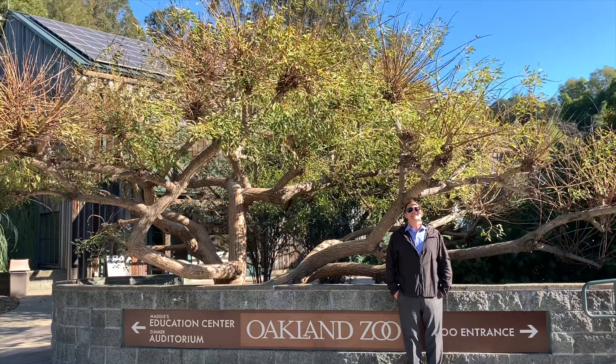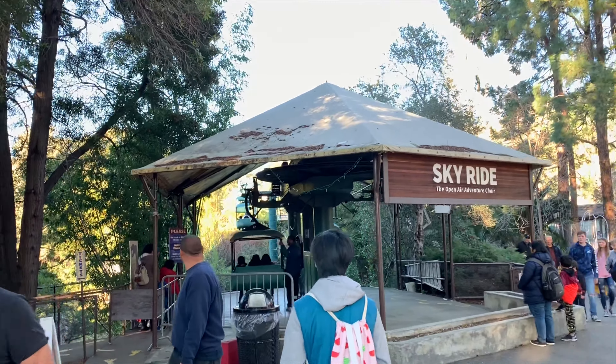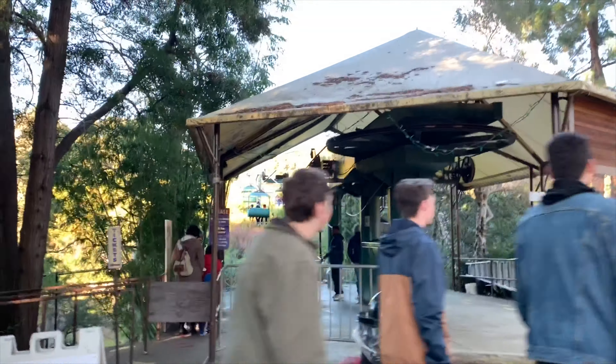We're at the Oakland Zoo! We are so happy to be here in the Bay Area. It has so many different exhibits and features and we are super psyched about this visit. Come join us!